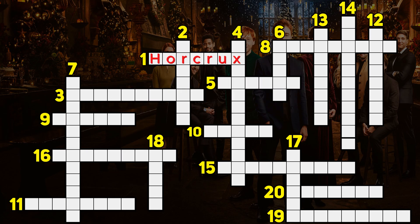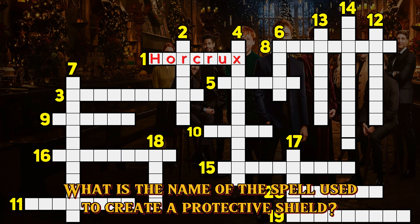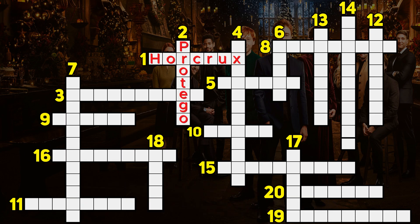Question 2. What is the name of the spell used to create a protective shield? Protego.